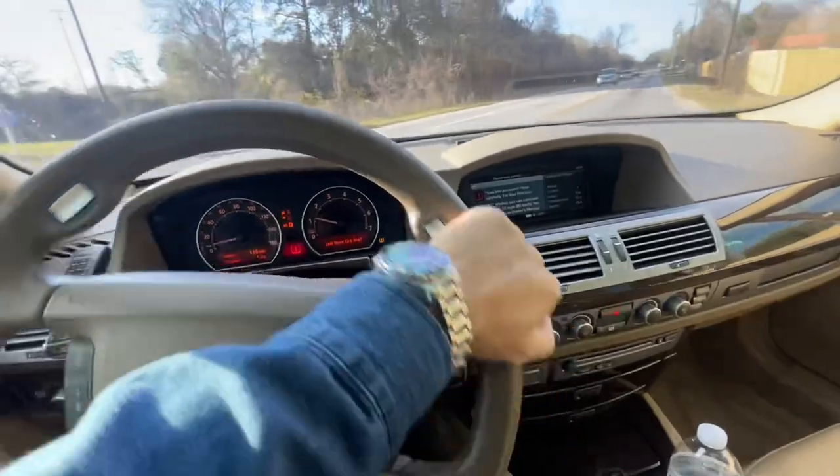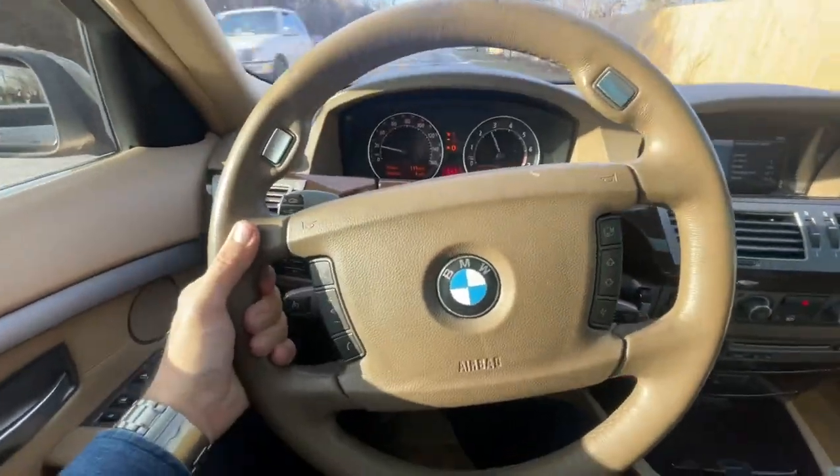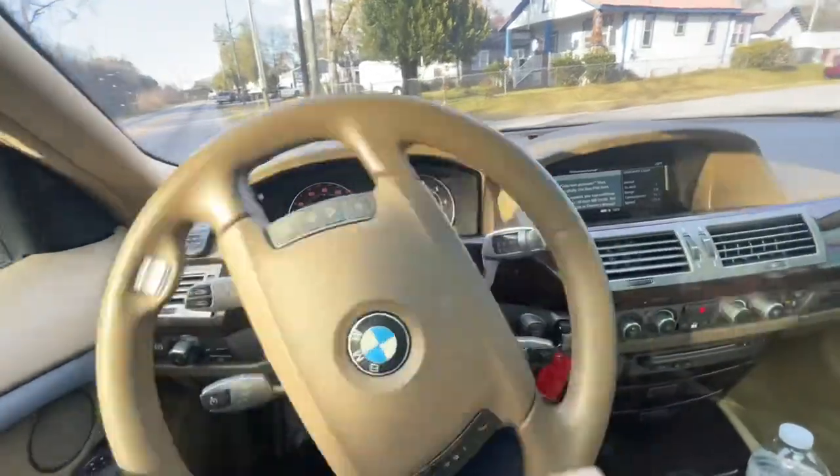Let's see what this V8 will do. I'm gonna just hit it a little bit right here - three, two, one. Whoa! The brakes do pretty good too. That's actually kind of fun.